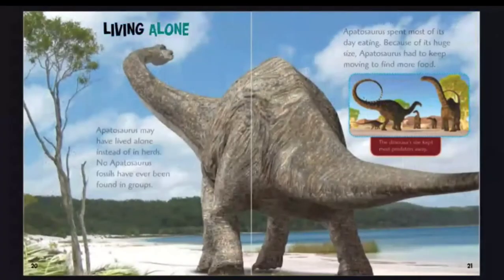Living alone. Apatosaurus may have lived alone instead of in herds — no Apatosaurus fossils have ever been found in groups. Apatosaurus spent most of its day eating, and because of its huge size, it had to keep moving to find more food. Its size kept most predators away.